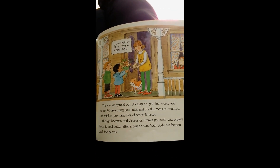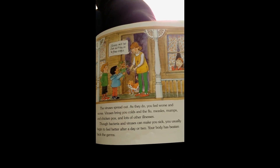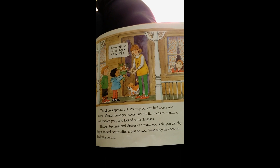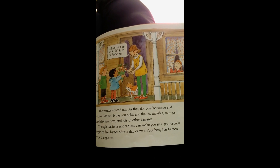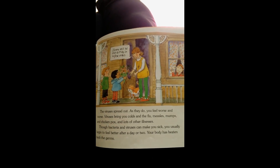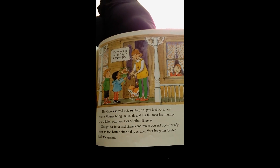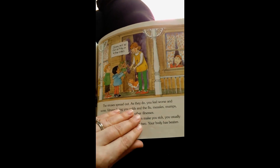The viruses spread out. As they do, you feel worse and worse. Viruses bring you the colds and the flu, measles, mumps, and chicken pox, and lots of other illnesses. Though bacteria and viruses can make you sick, you usually begin to feel better after a day or two. Your body has beaten back the germs.